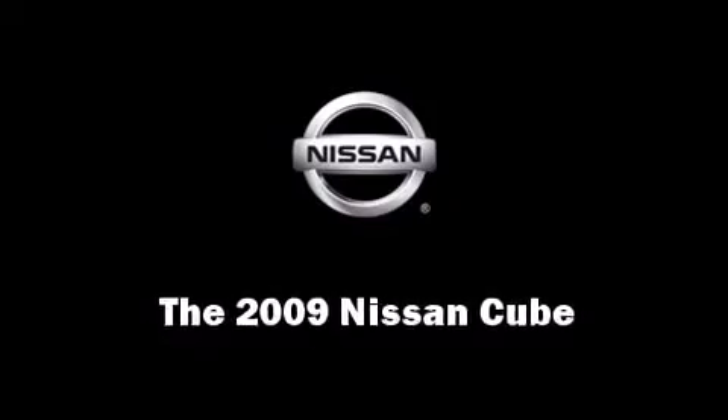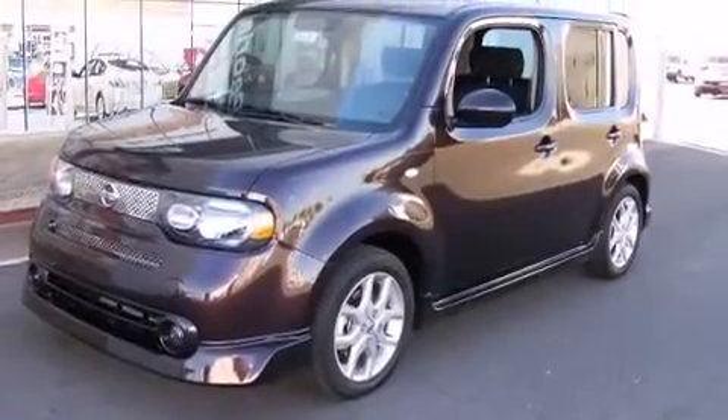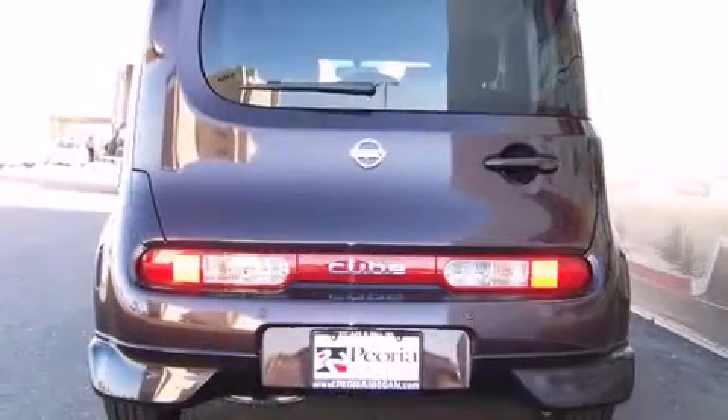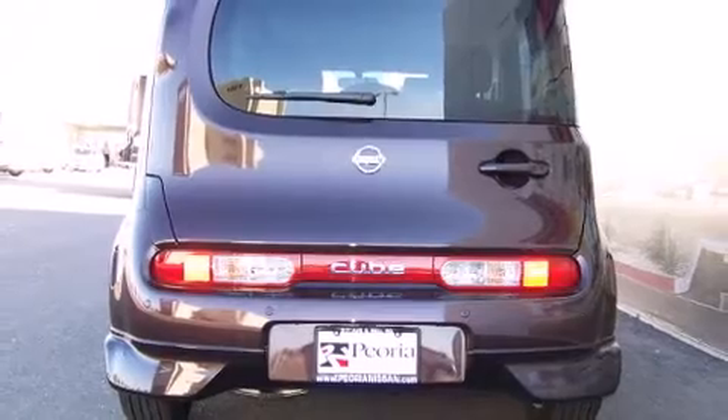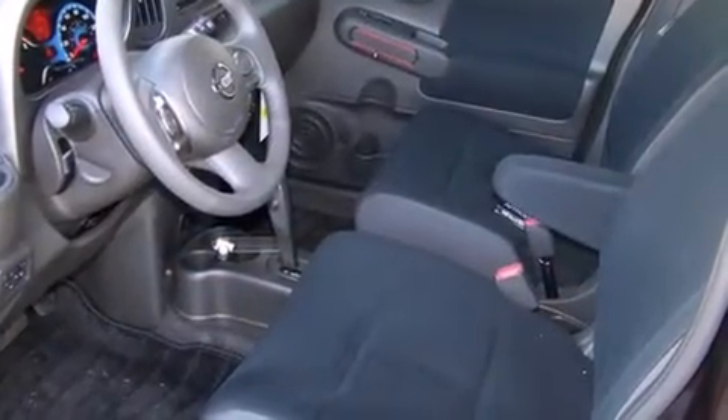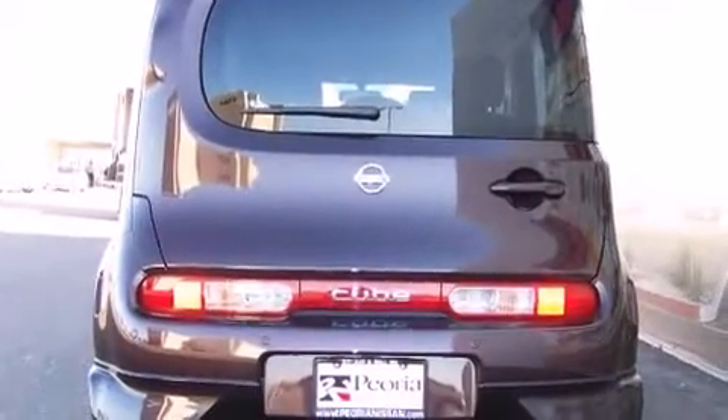Here's a great deal on a 2009 Nissan Cube. It features a front-wheel drive platform, an automatic transmission, and a 1.8-liter four-cylinder engine. Nissan prioritized comfort and style by including a rear window wiper, a trip computer, and a split folding rear seat.